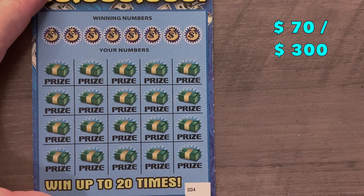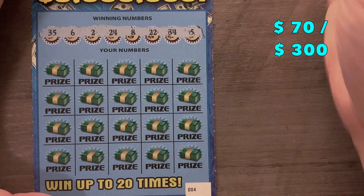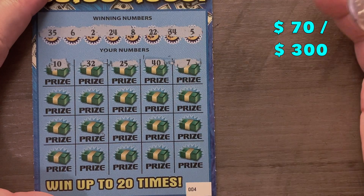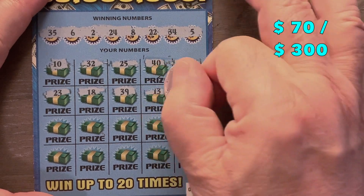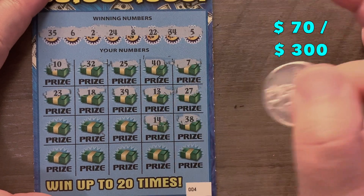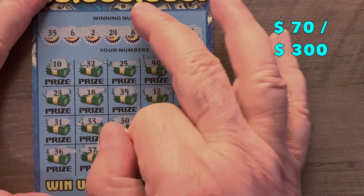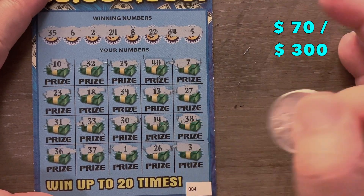We go back-to-back with ticket 4. Numbers are 5, 34, 22, 8, 24, 2, 6, 35. It's trying to hit me with that 22 again. We've got 2 spots — 26 — and can we save it? No, just two winners on that one.